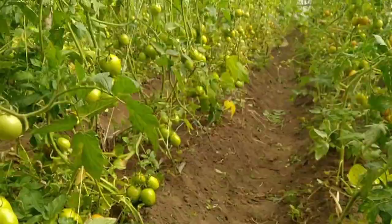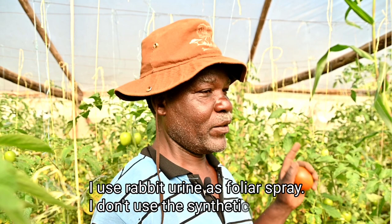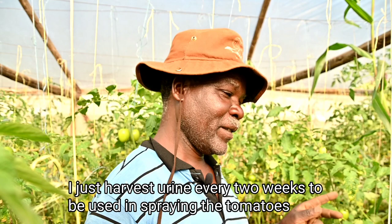I spray the foliar and also use the urine in the soil. I use 20 liters to the root of the shamba, and I spray every two weeks using 20 liters to the root of the shamba.